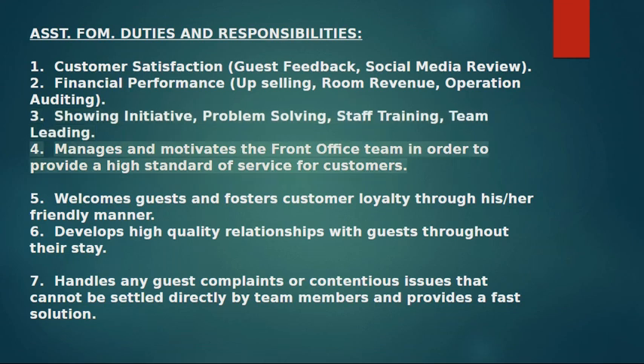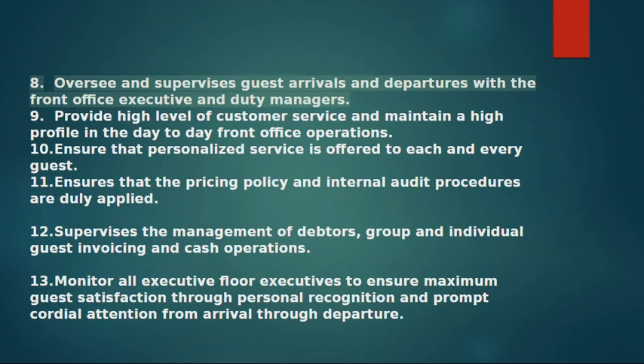4. Manages and motivates the Front Office Team in order to provide a high standard of service for customers. 5. Welcomes guests and fosters customer loyalty through a friendly manner. 6. Develops high quality relationships with guests throughout their stay. 7. Handles any guest complaints or contentious issues that cannot be settled directly by team members and provides a fast solution. 8. Oversees and supervises guest arrivals and departures with the front office executive and duty managers.